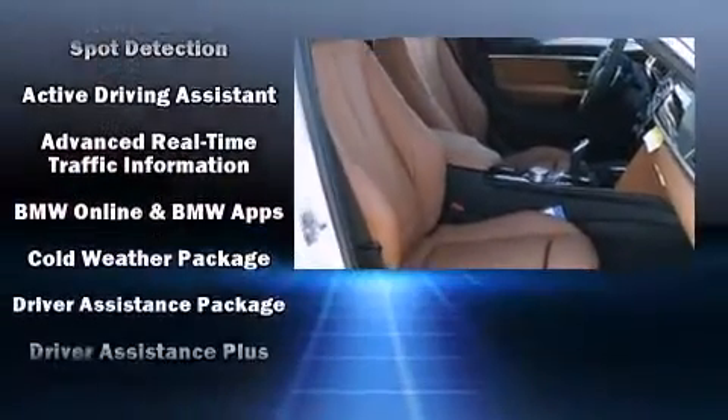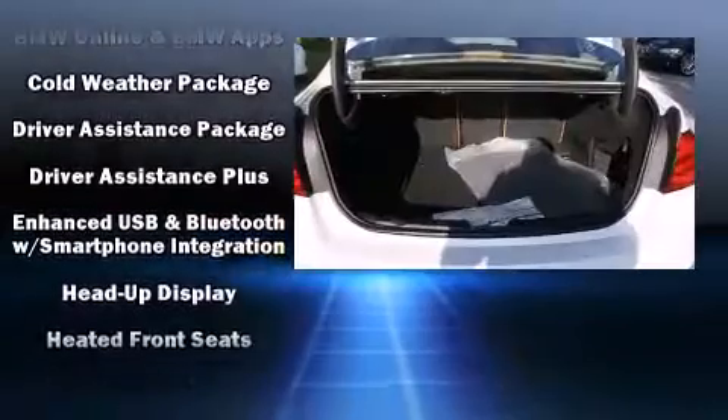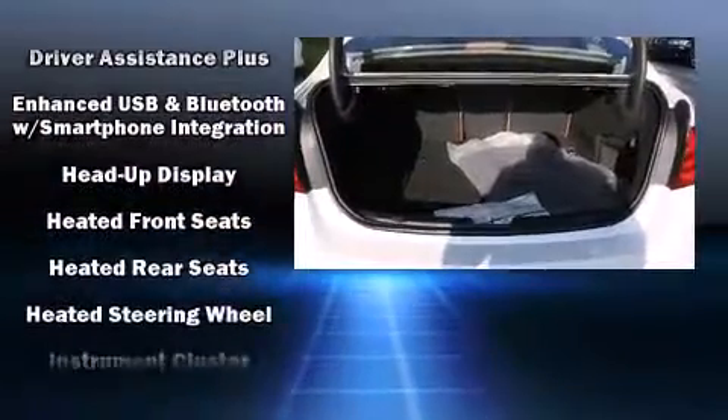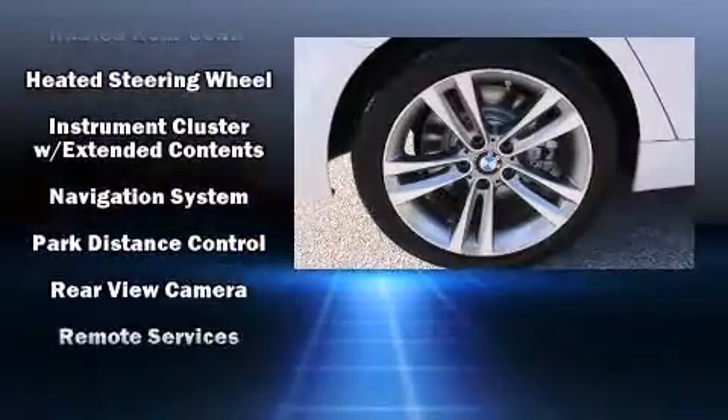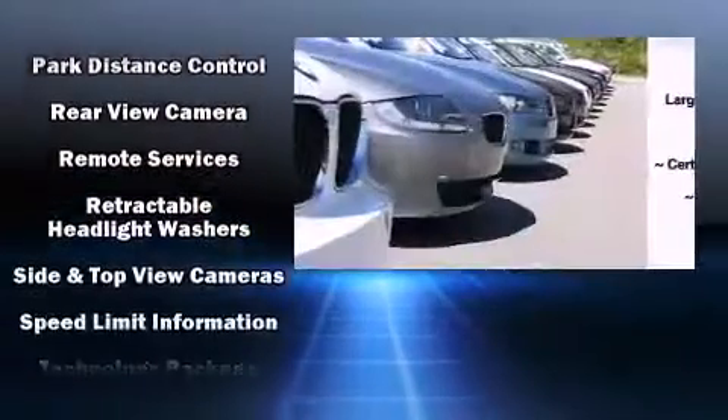BMW ensures the safety and security of its passengers with equipment such as a panic alarm, an emergency communication system, and four-wheel disc brakes with AVS. Sophisticated all-wheel drive assures superb handling in any weather condition.